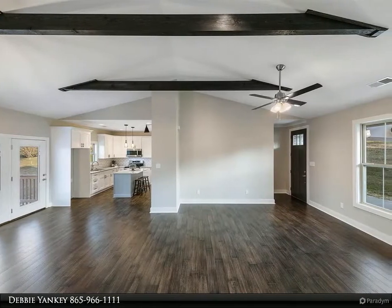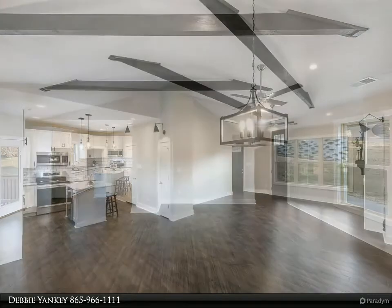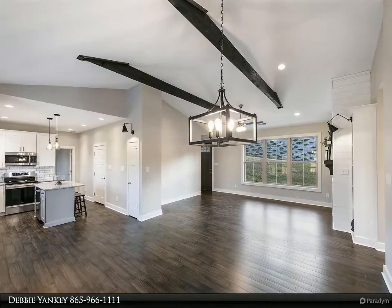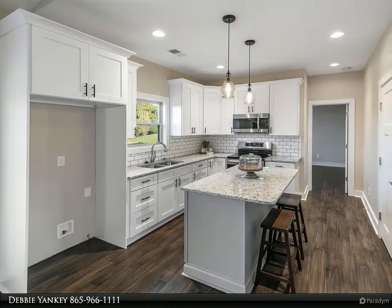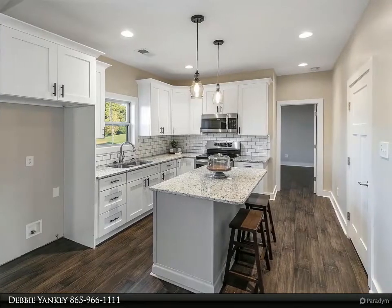The master ensuite features wood beams, a walk-in closet, freestanding tub, and tile walk-in shower. The lower level features a hardwood stairwell, wood-look tile floors, a bedroom, full bath, and rec room. $10,000 professional landscaping included. For more information, review the details below or contact the Yankee team.